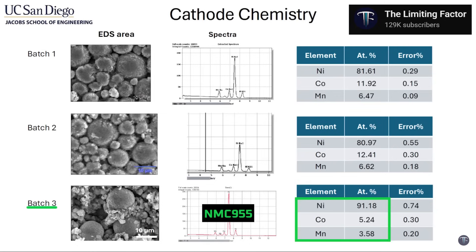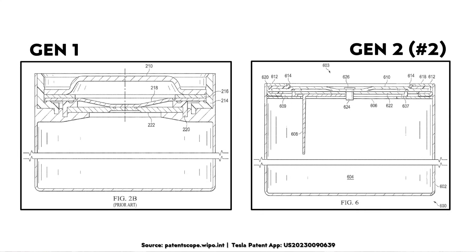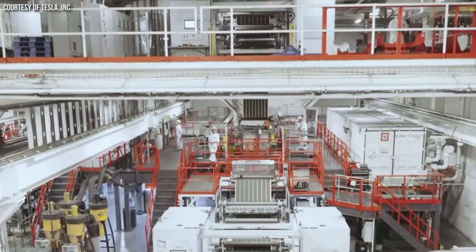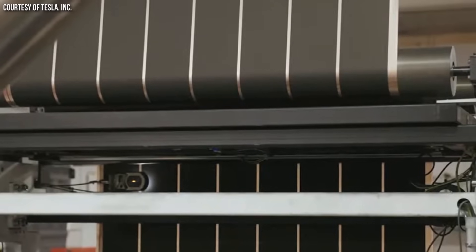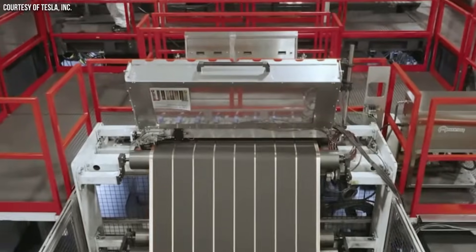Some of these changes included a cathode chemistry change. According to a slide shared on The Limiting Factor YouTube channel, the nickel content of the new 4680 cybercells has gone up to over 91%, compared to the first generation batteries which had a nickel content of around 81%. Jordan was also able to confirm that the new cybercells have a thinner exterior metal can, and as revealed by a Tesla patent application, the new battery has a redesigned lower profile battery cap design. In addition, when it comes to the anodes, it looks like Tesla is now using synthetic graphite.